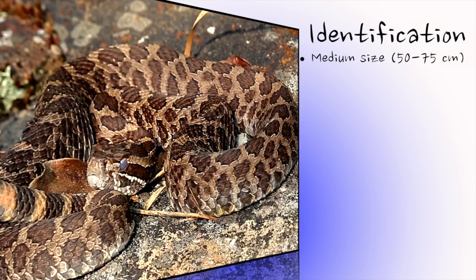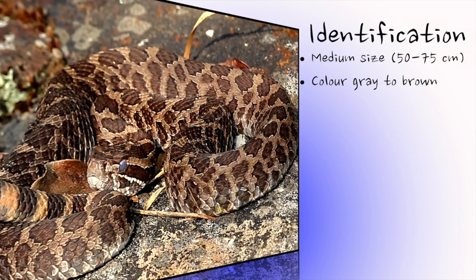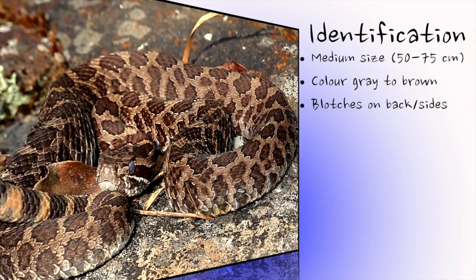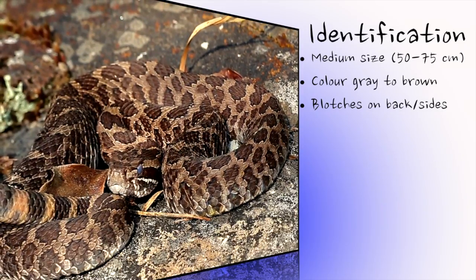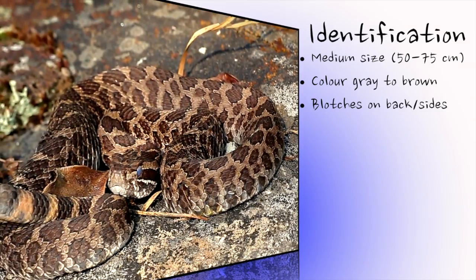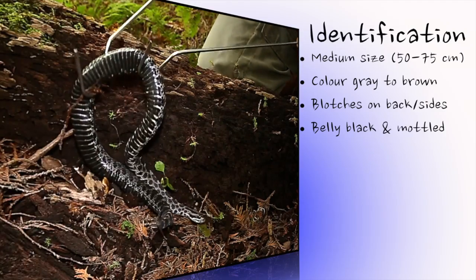This thick-bodied snake has a ground colour that ranges from grey to brown, with saddle or butterfly-shaped darker blotches along the back, and two or three rows of smaller blotches along each side of the body. The belly is black and irregularly patterned with lighter markings.